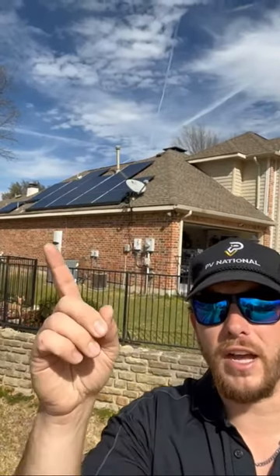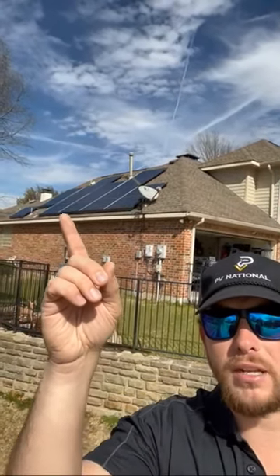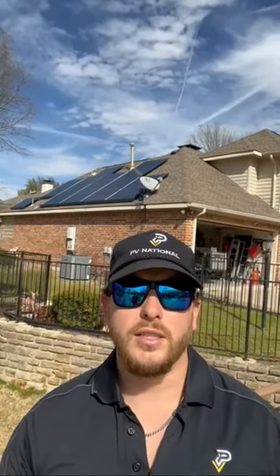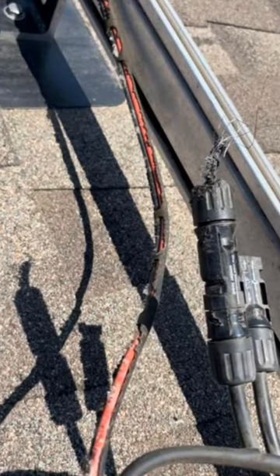On this homeowner's house, we unfortunately did find a very big nest right underneath that panel there. The problem with that is squirrels get underneath these panels, they nest, and they can chew stuff up and absolutely wreak havoc and ruin your system.